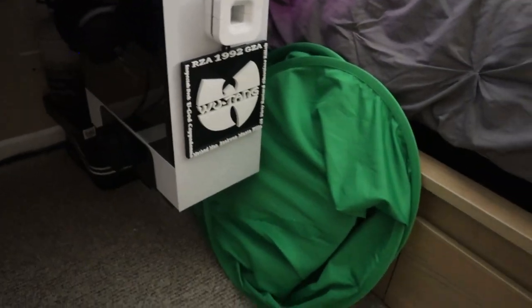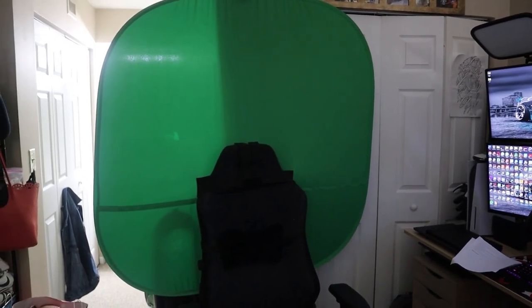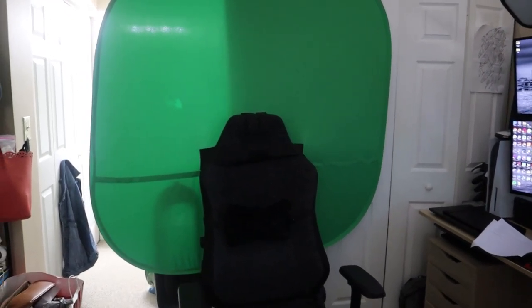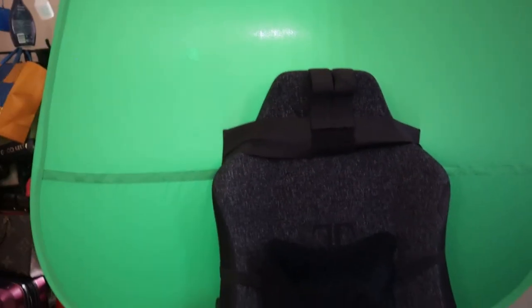Let me show you how the chair-mounted green screen looks — I pop it out, it springs open, and this mount attaches right to the back of the chair. It's huge — covers a big area behind me. And wherever I move my chair, the green screen moves with it. It's held by velcro straps and adjusts to any chair. I love this thing.